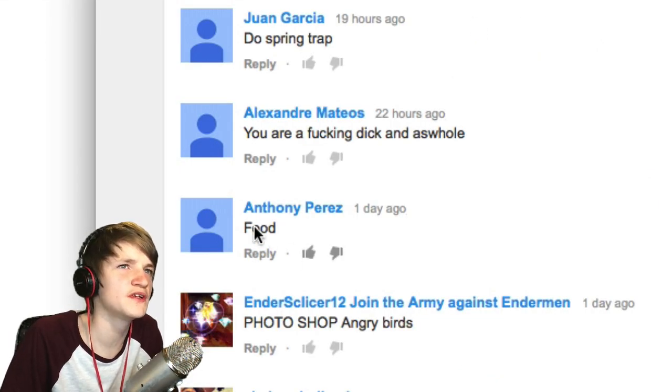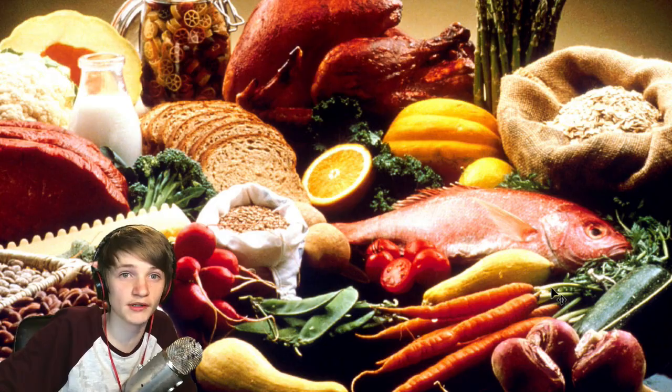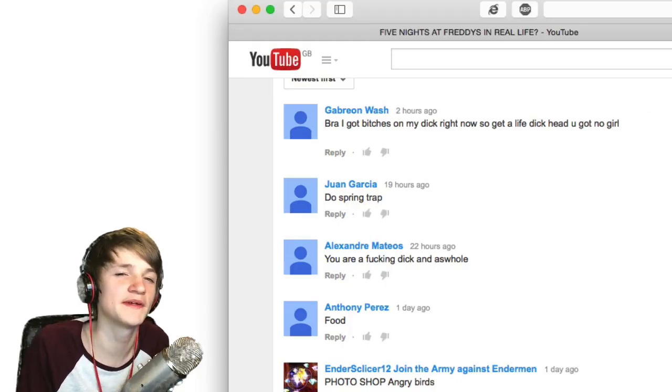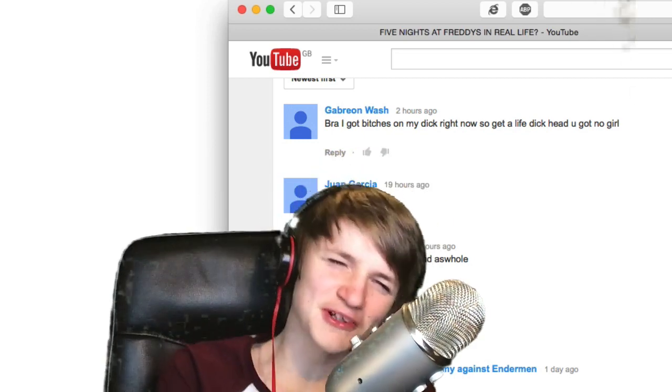People want me to do food in real life. And some final touches — I think that's good. Photoshopped some food in real life. Springtrap — no, we've been here for an hour. I don't want to Photoshop no more.